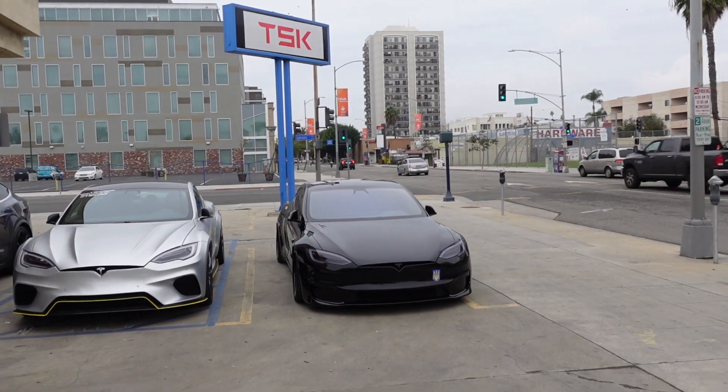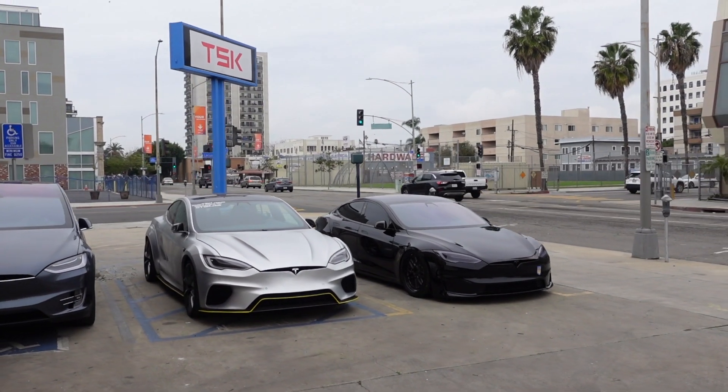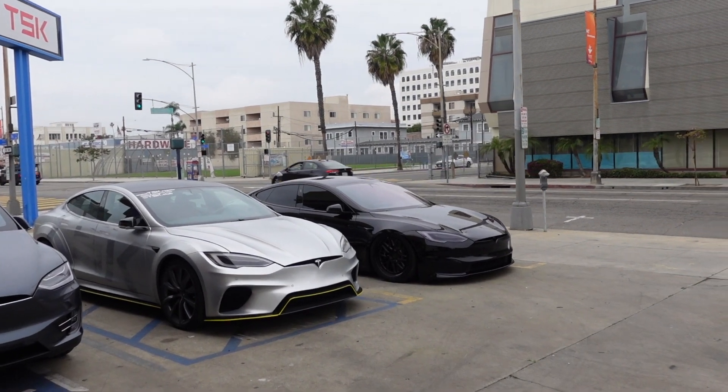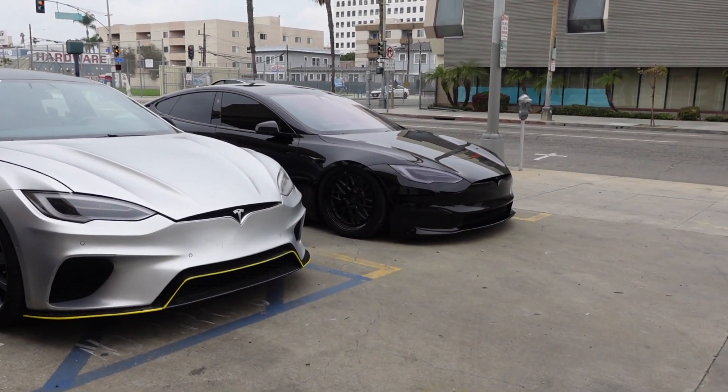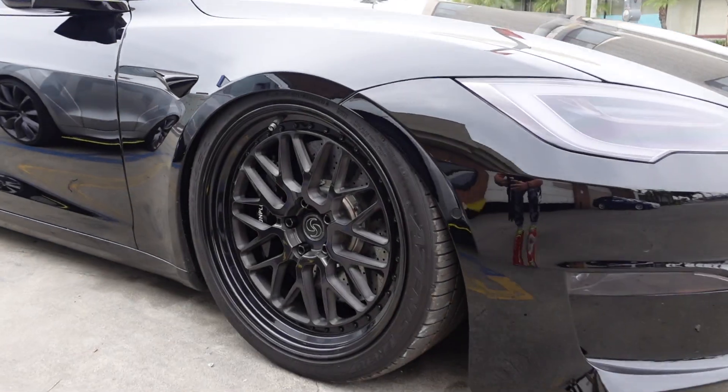But Tesla also cares a lot about efficiency. That's why they are very concerned about car weight — that's why in a Tesla you will never see thick woolen mats like in a Rolls-Royce or excessive soundproofing like in a Bentley. We love Tesla because it is an automotive unicorn, but at the same time we want a car worth $100,000 and more to feel like a $100,000 car — and we get this.